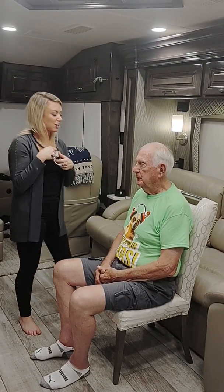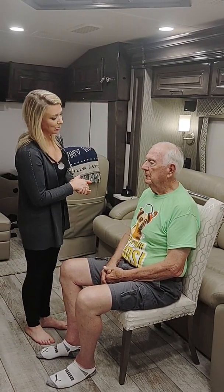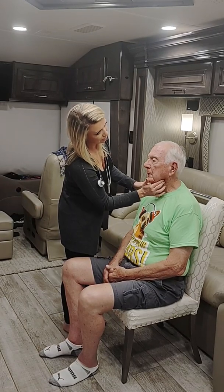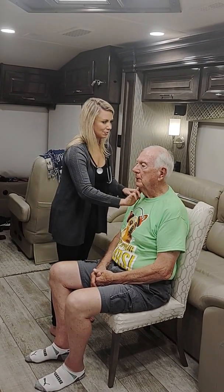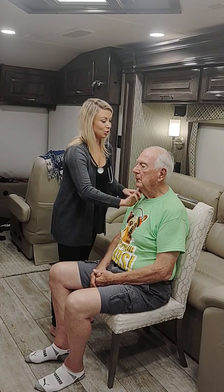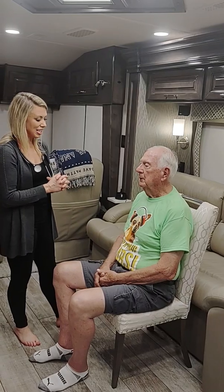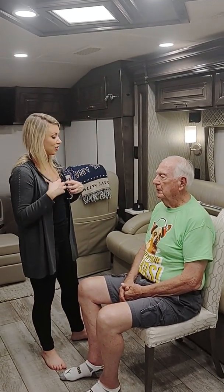Looking at your neck, I do not see any jugular vein distension. I also don't see any carotid artery pulsation. I'm going to palpate your carotid artery one at a time — two-plus regular rate and rhythm bilaterally. Looking at your chest wall, I don't see any heaves or lifts, and I also don't see any apical pulsations at this time.